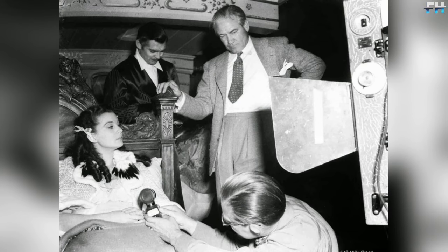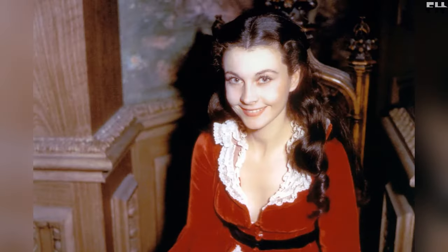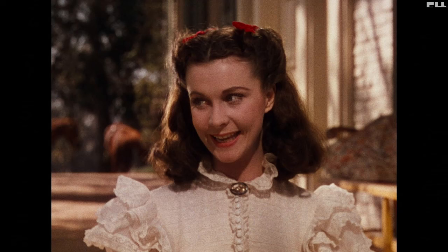The idea to make a movie about Gone with the Wind was born after the success of the novel of the same name by Margaret Mitchell in 1936. Mitchell wrote the novel in a very strange way — she already had a finished ending, the last chapter, and the rest she made up as she went along, concentrating on the ending. The book sold 50,000 copies on its first day and later won the Pulitzer Prize.